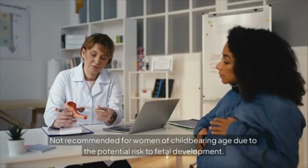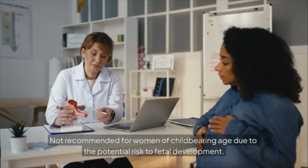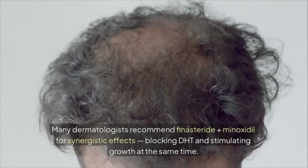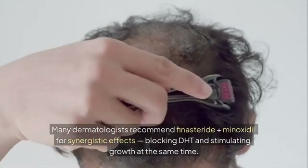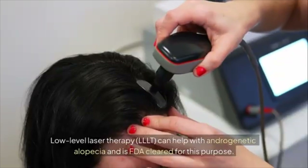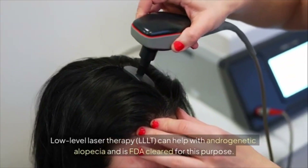Finasteride is not recommended for women of childbearing age due to potential risk to fetal development. Many dermatologists recommend finasteride plus minoxidil for synergistic effects — blocking DHT and stimulating growth at the same time. Low-level laser therapy (LLLT) can also help with androgenetic alopecia and is FDA-cleared for this purpose.